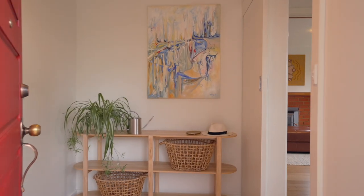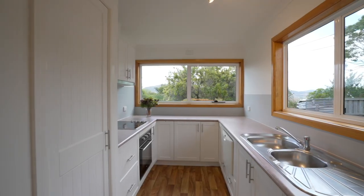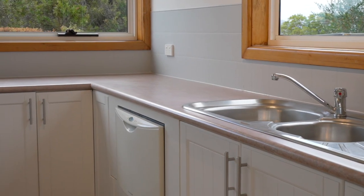Step inside to discover a pristine interior flooded with natural light. The well-appointed kitchen, complete with a dishwasher, beckons culinary adventures.